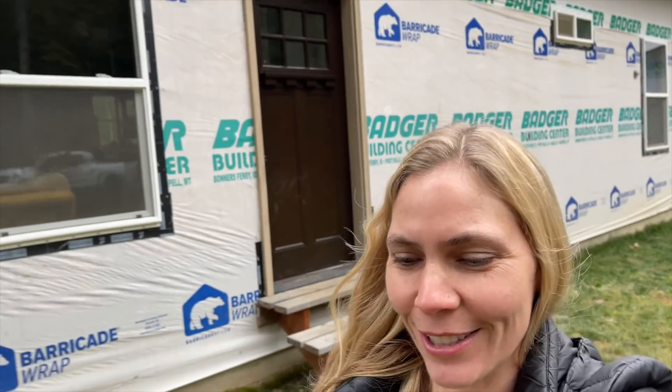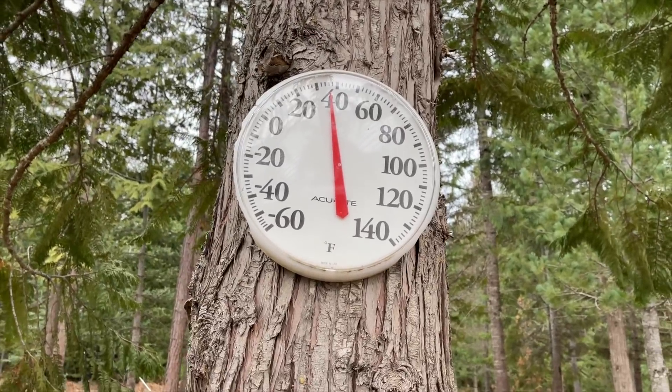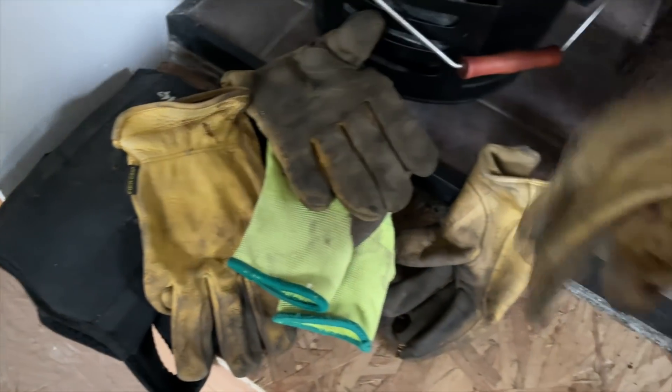Temperature is definitely dropping — check this out. I don't know if Marty told you, but we're supposed to get snow tonight. It is getting colder. That's not good news for everybody, but it is for us — we want the snow back. Gloves, gloves, where are you? Yeah, here they are — gloves for Marty. That looks like a pair. That one is a left, and that one's right.